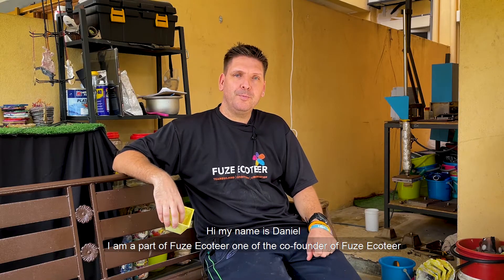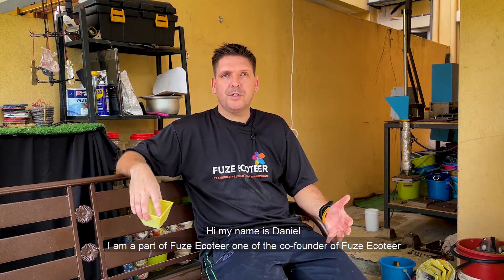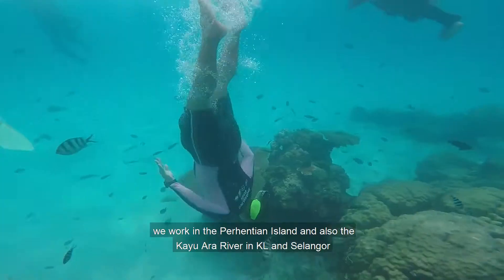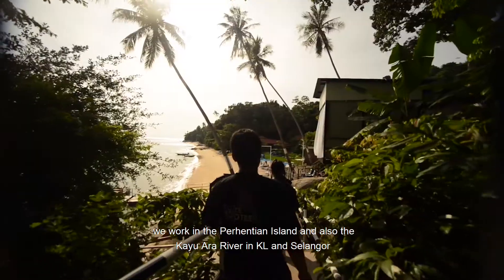Hi, my name is Daniel. I'm one of the co-founders of FUZEKOTEA. We work in the Prehentian Islands, but also in the Cayo Ara River in KL in Selangor.